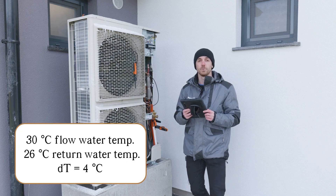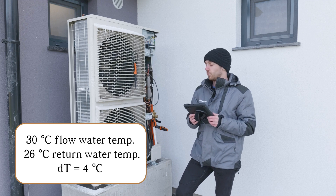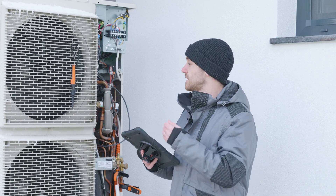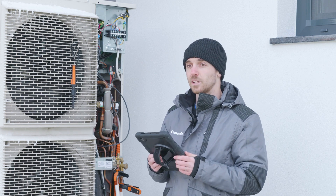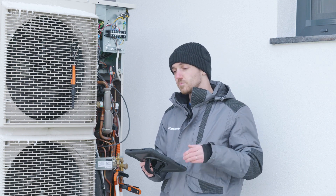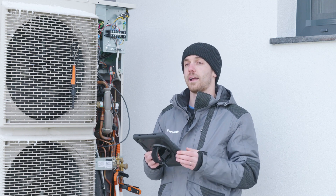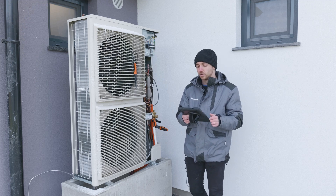In the house, flow temperature is 30 degrees and return is 26, so delta T for the unit is really quiet. Frequency now is around 20 Hertz, so nothing too demanding. This is a case study where we want to show how to maximize efficiency and how to have the best working conditions.